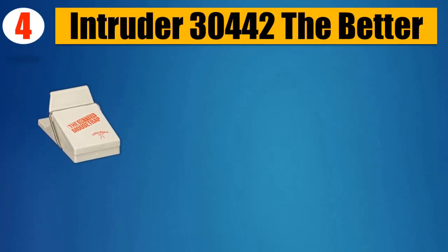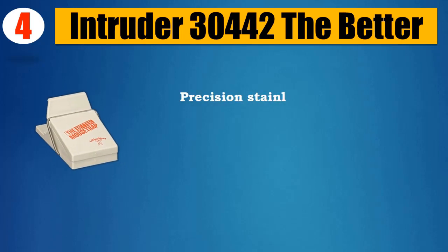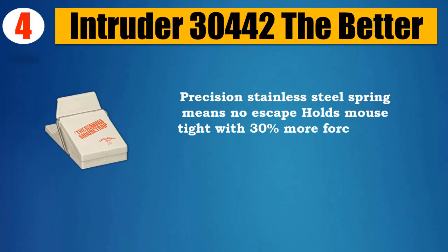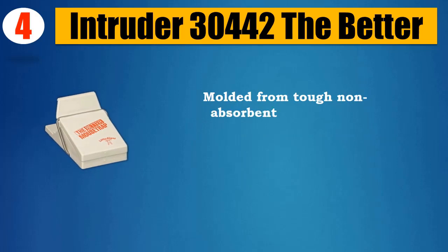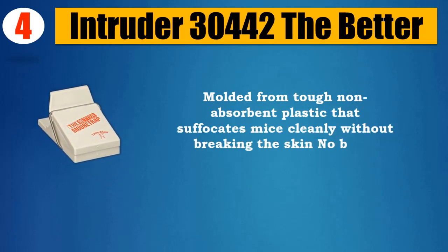Number four: Intruder 30,442. The better precision stainless steel spring means no escape — holds mouse tight with 30% more force than other traps. No more sprung traps and stolen bait. Molded from tough non-absorbent plastic that suffocates mice cleanly without breaking the skin — no blood, mess, or odors.